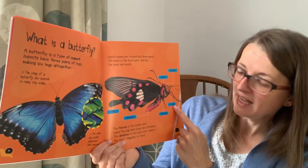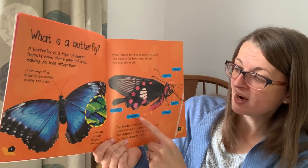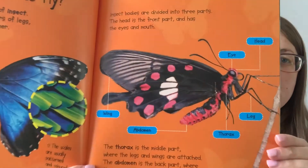The diagram labels are: head, eye, leg, thorax, abdomen, and wing. I'll show you that a little bit closer.